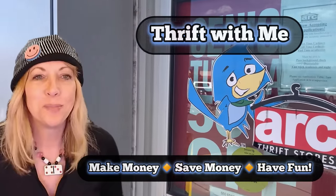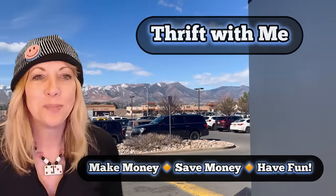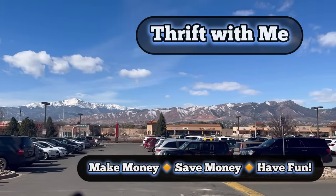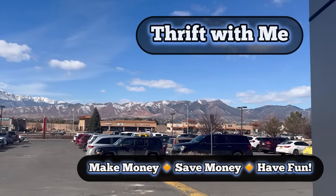Hi, it's Yvonne. We're going to go thrifting, but first look — beautiful day in Colorado. Look at all the nice snow on top of the mountains. I'll see you inside.